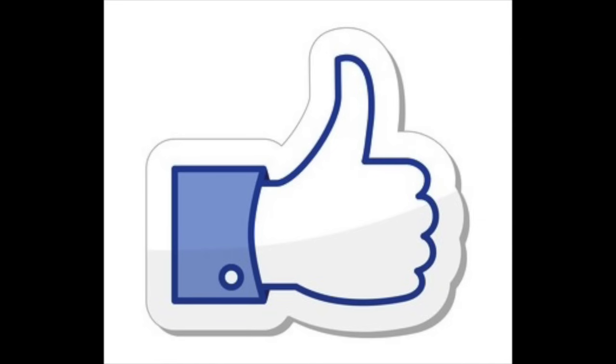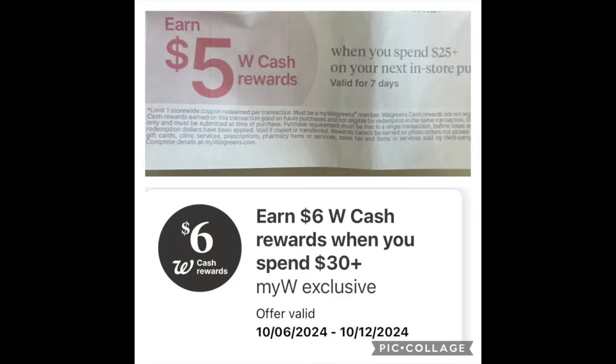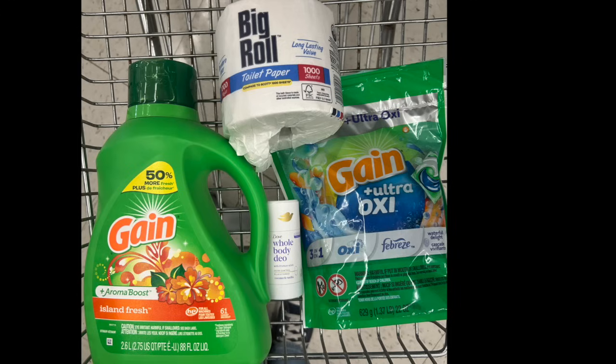The first store we're at for this video is Walgreens. We're going to be stacking two boosters: the digital six back when you spend $30, and a paper five back when you spend $25. After my purchase, I will have $11 to spend on whatever I wish. In my cart, I have two Gain products for $9.99 — a liquid detergent and some pods — plus a Dove Whole Blends deodorant and one single roll of toilet paper. The overall total is $30.77. With the deodorant and Gain, I'm a couple pennies short, so that's why the toilet paper is thrown in to get me to that $30 price point.